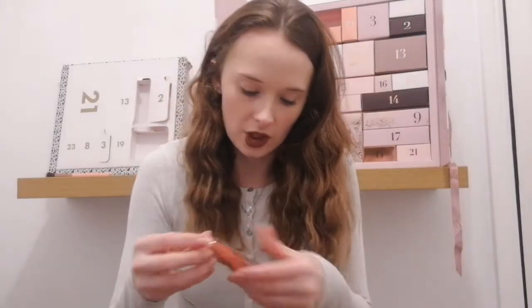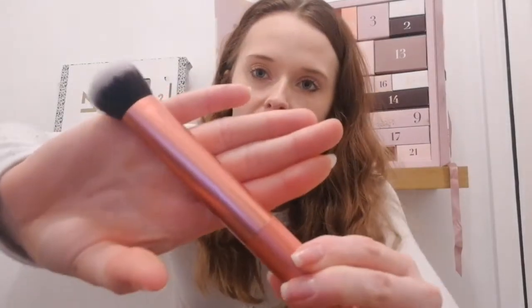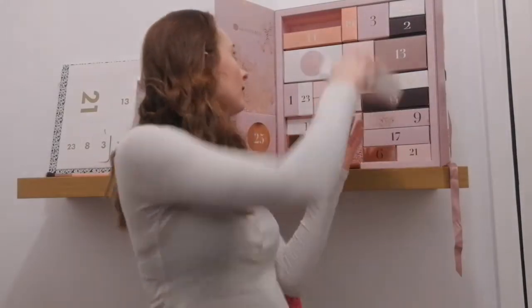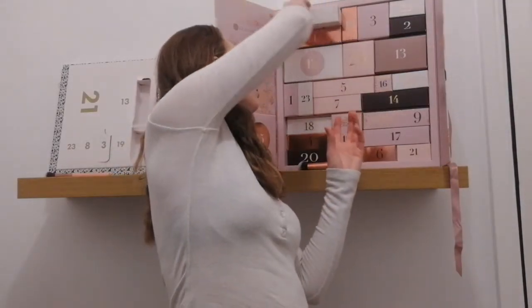Today's brush from Glossy Box is a Real Techniques 200 Expert Face Brush. I'm going to take it out of the packaging. I'll probably end up using this for my foundation — I imagine that's what it's for. It's a lovely sort of pinky colour with a slightly different coloured handle, and the bristles are quite dense and really soft. I reckon that'd be quite good for packing on foundation, so I'm really pleased with that.